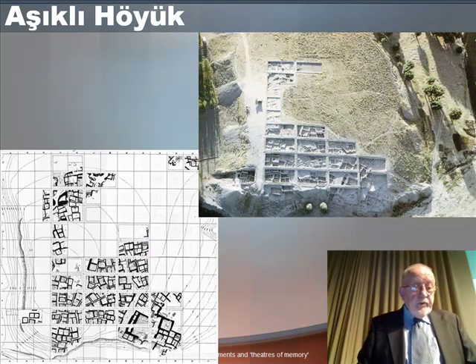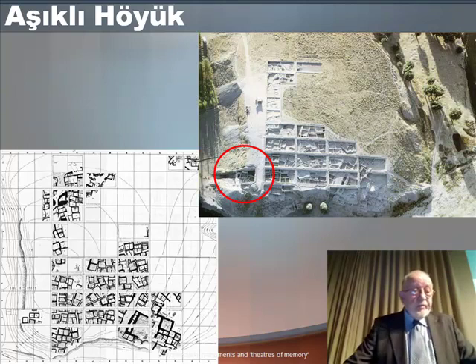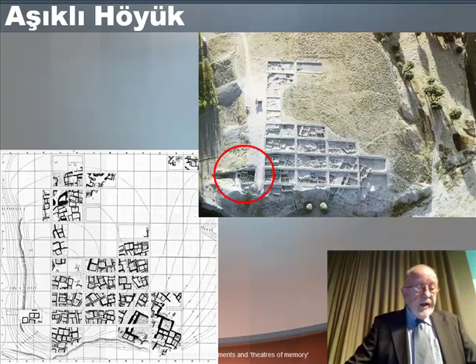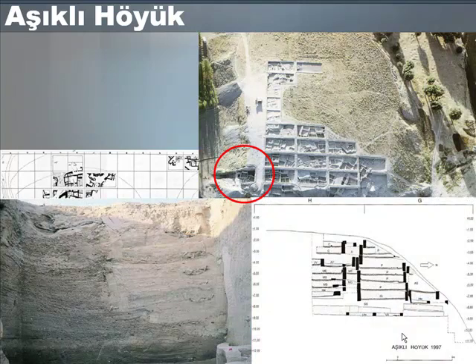One of the sharp eroded edges of the site has a deep sounding, now circled in red. Radiocarbon dates from the bottom of this sounding date to around 8,250 BC, meaning there is a history of about 750 years of occupation in this section. Those living in one of the houses at the top would have been aware that their families had occupied the spot in a succession of mud brick buildings, from time immemorial.